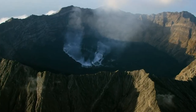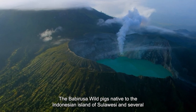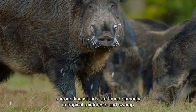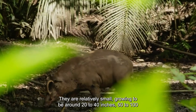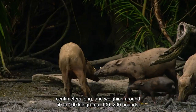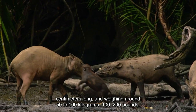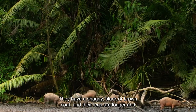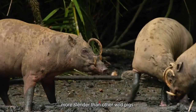Number 6: Babirusa. The babirusa are wild pigs native to the Indonesian island of Sulawesi and several surrounding islands, found primarily in tropical rainforests and swamp forests. Also known as deer pigs, they are relatively small, growing to be around 20–40 inches (50–100 centimeters) long, and weighing around 50–100 kilograms (100–200 pounds). They have a shaggy black or brown coat, and their legs are longer and more slender than other wild pigs.